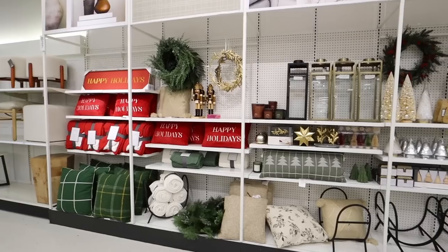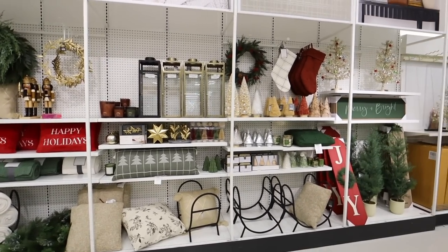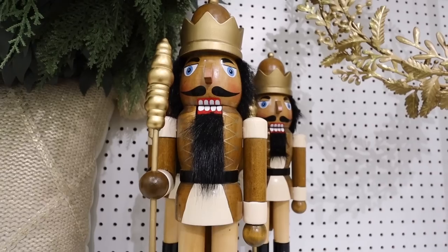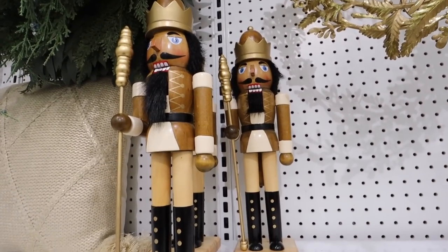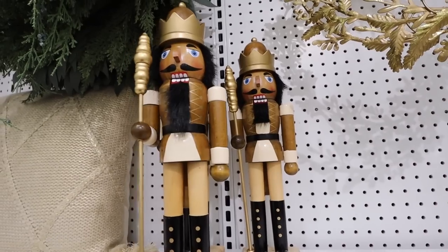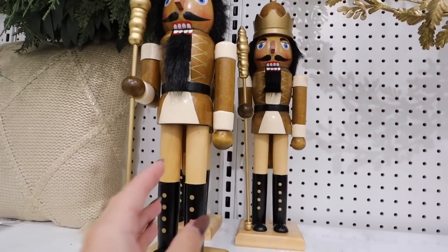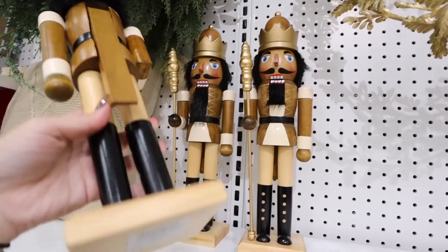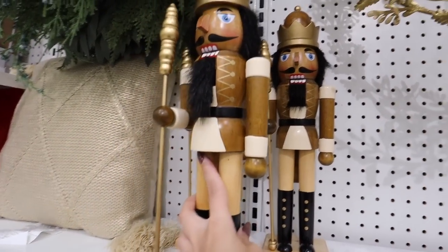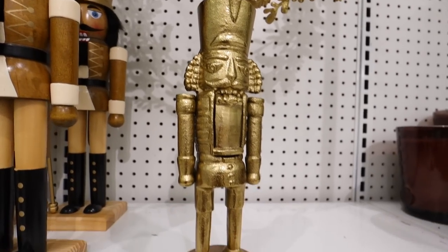There's just this entire wall of Christmas goodness — literally my brain is going to burst. Look at this nutcracker — it's so fun! Really neutral colors. Nutcrackers can normally be very in-your-face and bright, so I really like this one. I love the gold accents, like his hat, and then his little scepter is really cool. This is $25.